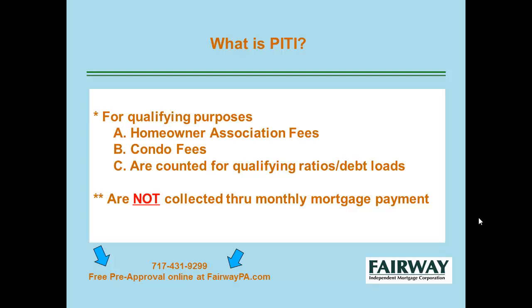For qualifying purposes, you will always see your homeowner association or condo fees included in the PITI on any paperwork we give you. However, those items are not collected through your monthly mortgage payment — you're responsible to pay those on your own.